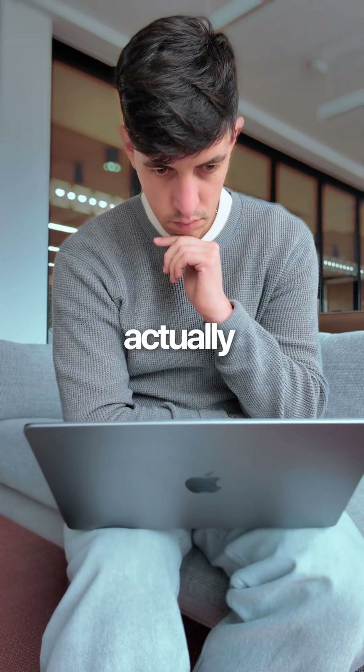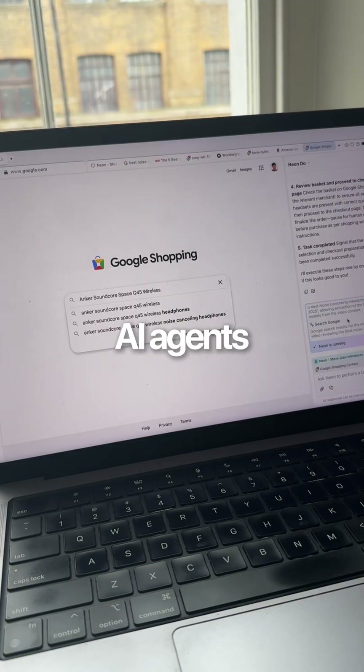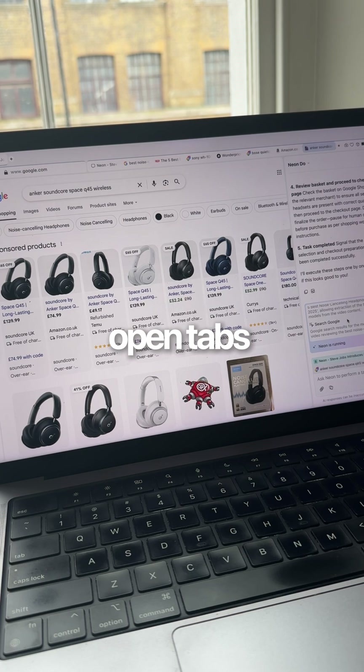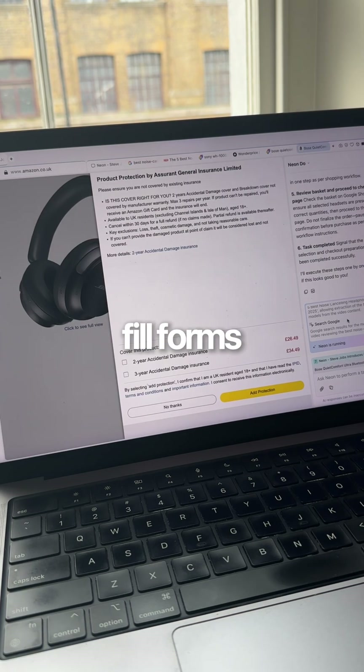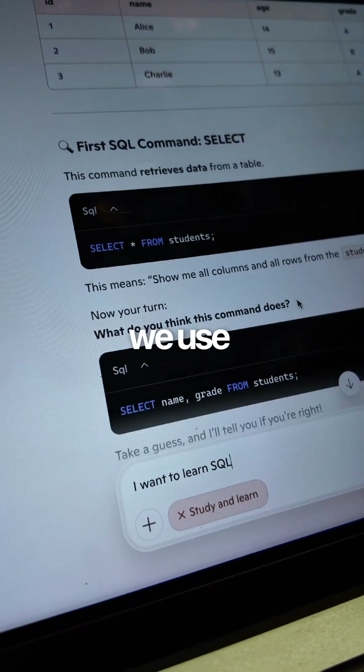This is what agentic browsing actually means — it's not just an AI chatbot that answers questions. It's AI agents that browse the real web, open tabs, compare information, fill forms, and even build entire applications for you. And this is the future of how we use browsers.